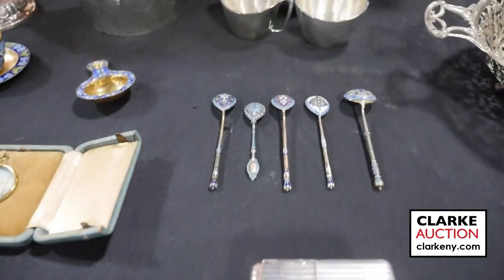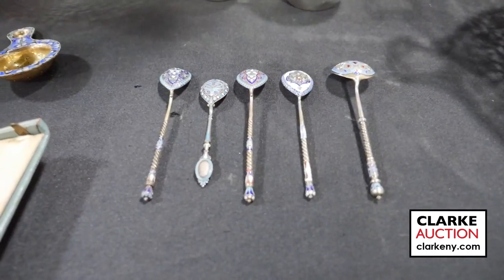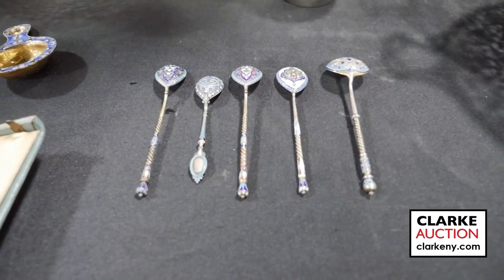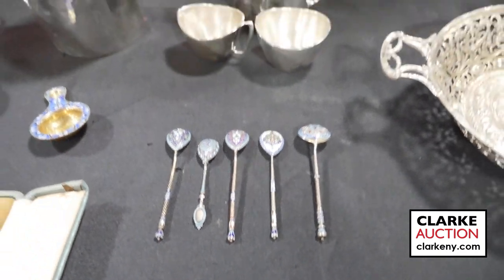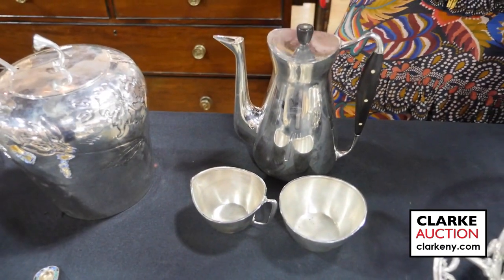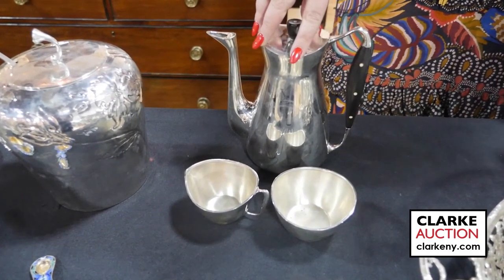This is one of several collections of Russian silver and enamel spoons in the sale — this one has five examples, there's one with six, and I believe there's a third with another five. This is a three-piece Anton Mickelson mid-century silver tea service — kind of a different venue here.